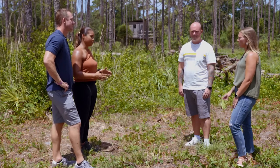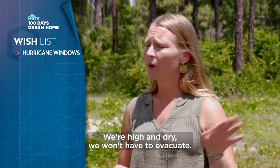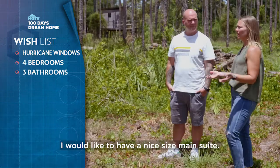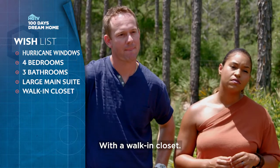What are some must-haves in this home? I want to make sure that our new home has hurricane windows. We're high and dry, so we won't have to evacuate. Four bedrooms, three baths. I would like to have a nice size main suite with a walk-in closet.